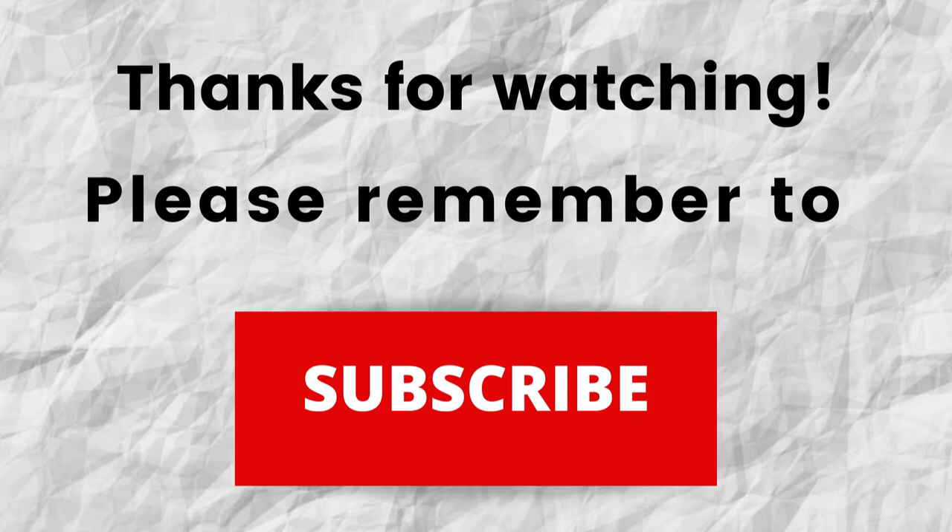Thanks again for watching, thanks for taking the time to hear me out. I hope that you have a blessed, wonderful day.